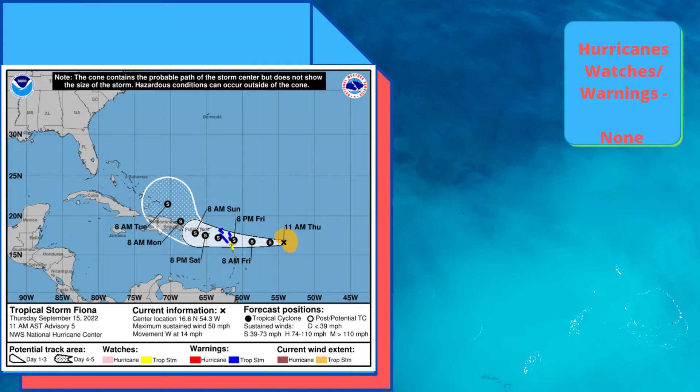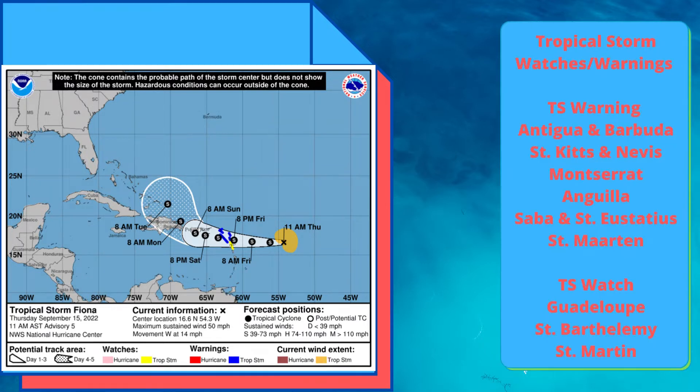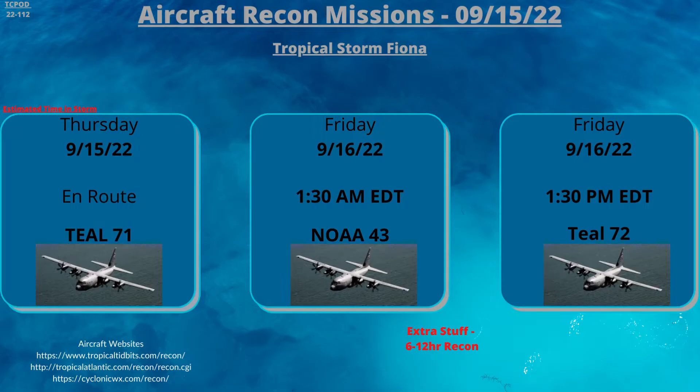There are some Tropical Storm Watches for Guadeloupe, St. Bartholomew, and St. Martin, and Warnings for Antigua and Barbuda, St. Kitts and Nevis, Montserrat, Anguilla, Saba, St. Eustatius, and St. Martin.